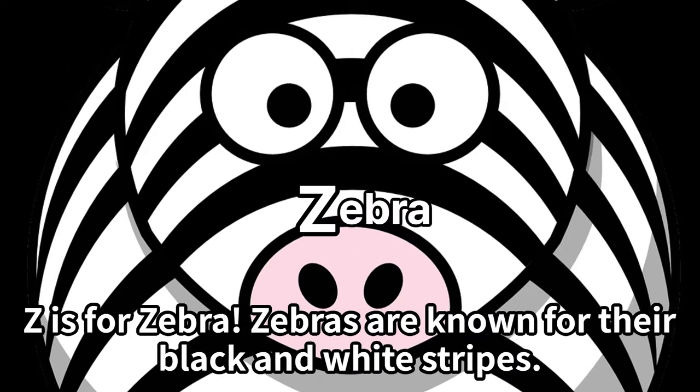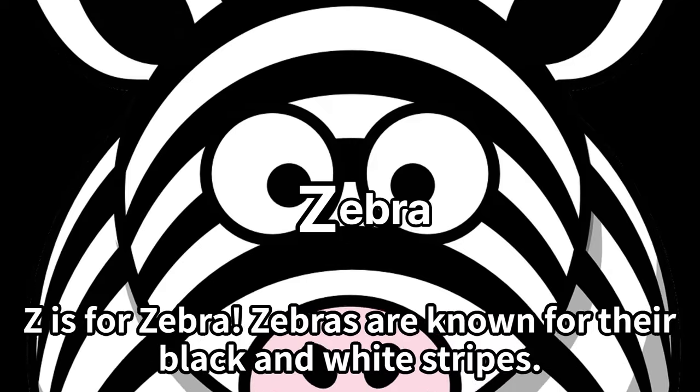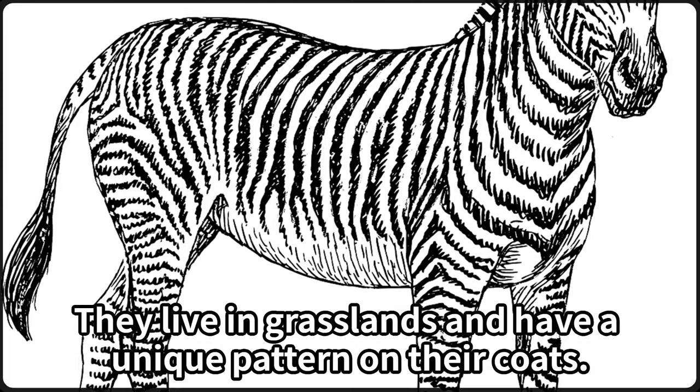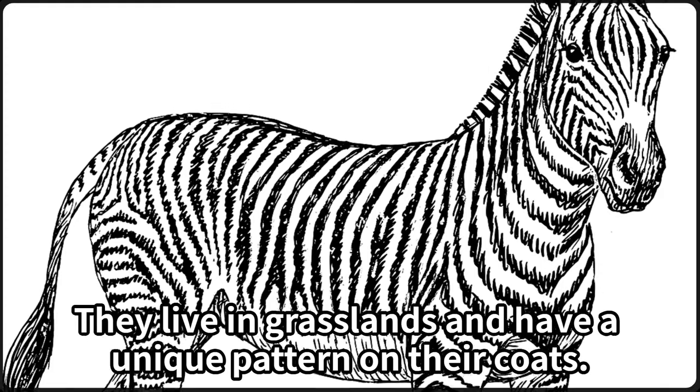Z is for zebra. Zebras are known for their black and white stripes. They live in grasslands and have a unique pattern on their coats.